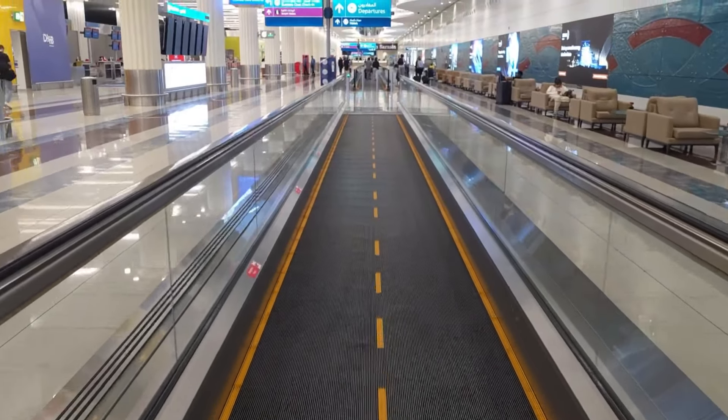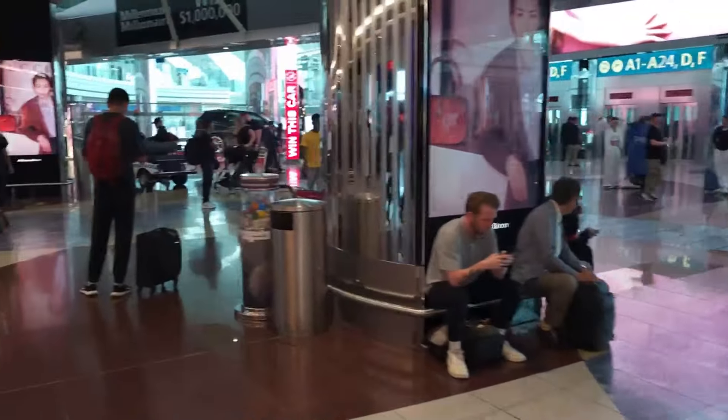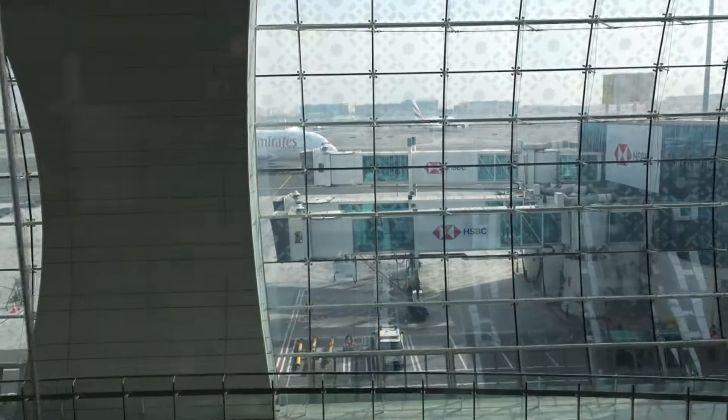Dubai Airport is huge. It's a constant mix of elevators, trains and escalators to get you up to the highest level so you can board the A380 from the lounge.